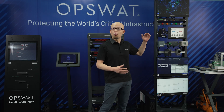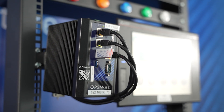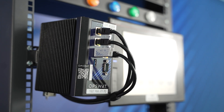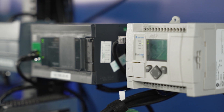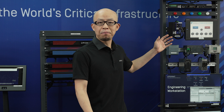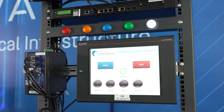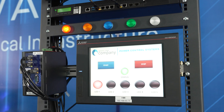With the OT Fuse product, we went down to the cabinet level that specifically intercepts unauthorized changes, bad actors, or even human errors that can impact the PLCs and HMIs which directly control the devices at the edge level.